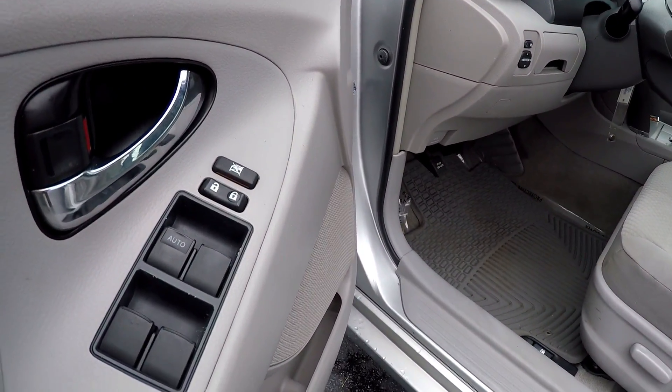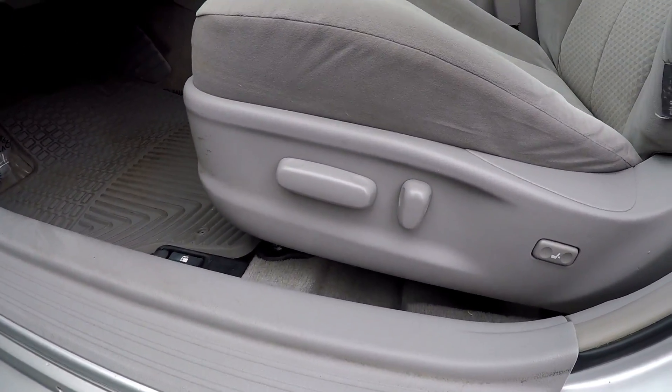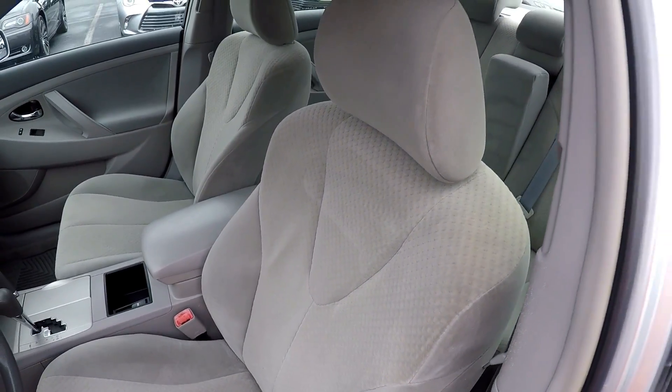Starting off by showing you that you are going to have fully powered locks and windows. Looking down at your seats, you are also going to have fully powered seats with soft suede gray seats.